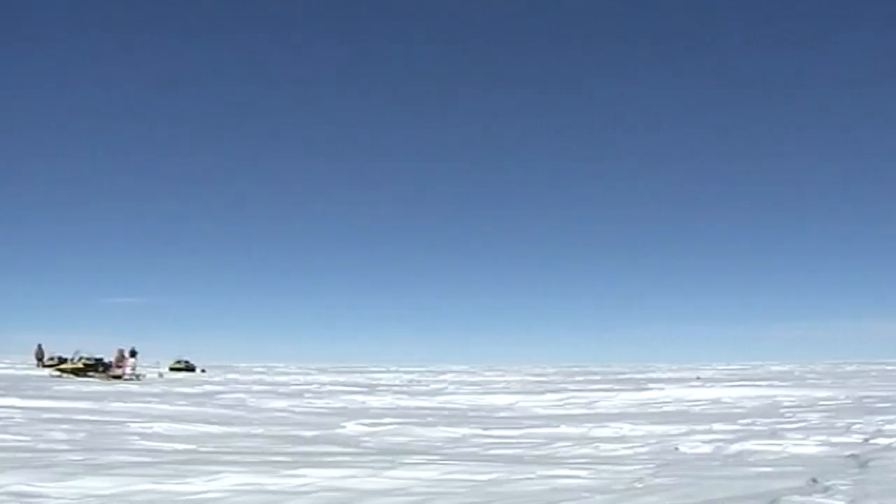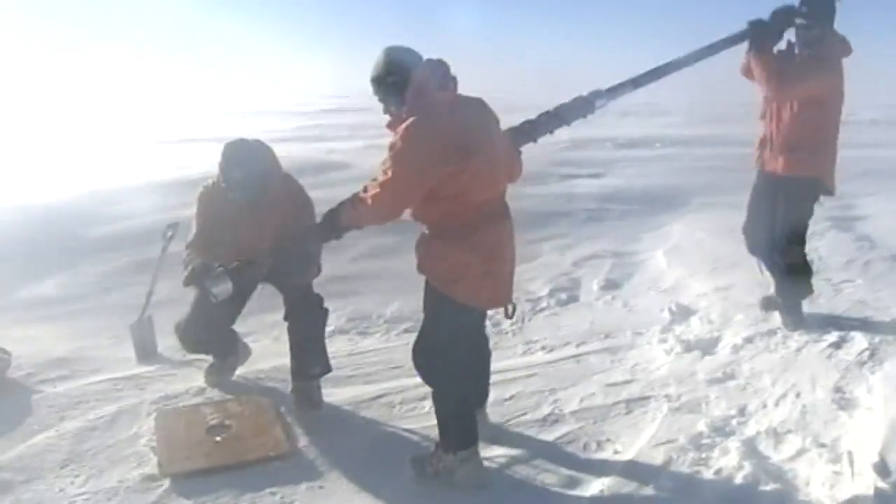Exploring a hidden world. Scientists here are drilling and exploding the ice sheet in Antarctica to investigate a lake hidden under the ice for half a million years.